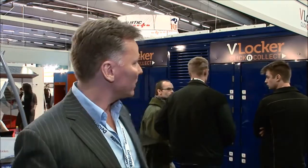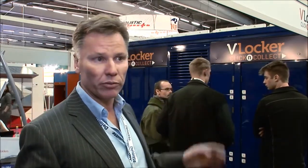Tell us about the products you've got on offer here at the show with V-Locker. Well, V-Locker has been manufacturing lockers throughout Asia Pacific for about 23 years now. And what we've got here at the show is our latest in grocery fulfilment and in parcel lockers as well.